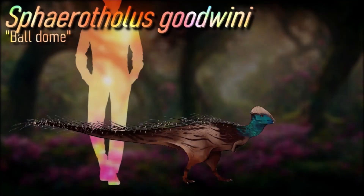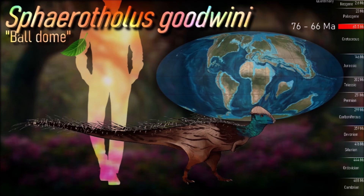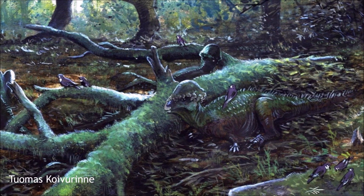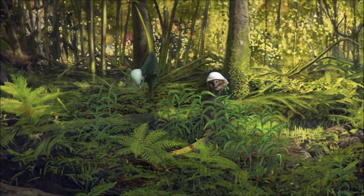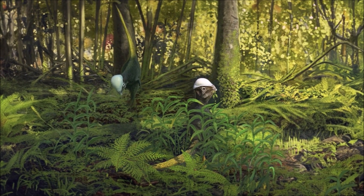Sphaerotholus is a poorly known genus that has three species assigned to it. The genus lived for a long time, had a widespread distribution, and yet we don't know much more about it other than it was an average-sized pachycephalosaurid with a round-domed skull. However, it differs from all other pachycephalosaurids in the possession of a parietosquamosal bar that decreases in depth laterally as seen in caudal view, bordered by a single row of nodes and one lateral-ventral corner node. Sphaerotholus is considered a highly derived pachycephalosaur.